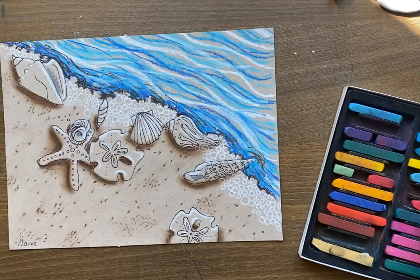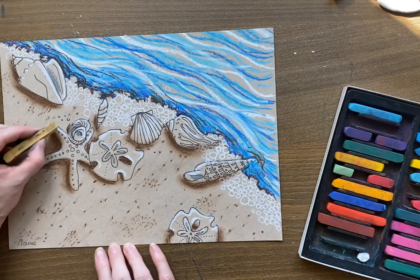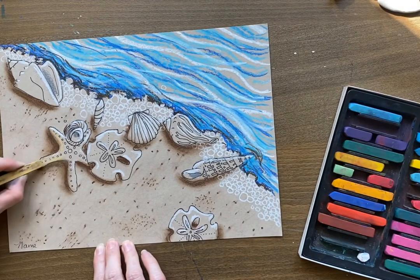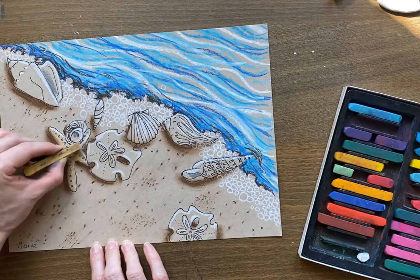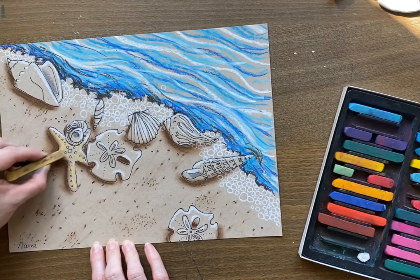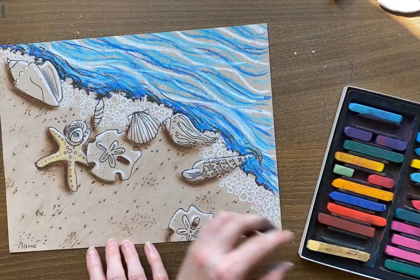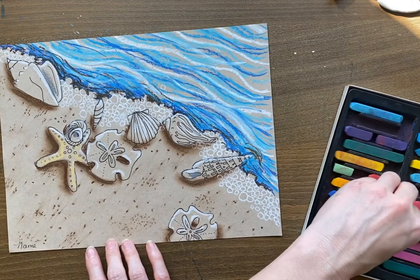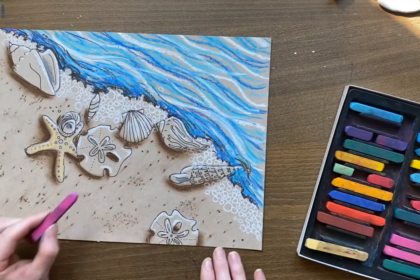Our last step is going to be to add some color to these sea creatures. Grab some yellow to start on your sea star. Just add a touch of the color you want — don't do the whole thing, just a touch — so you can get a feel for what that shell may have looked like.